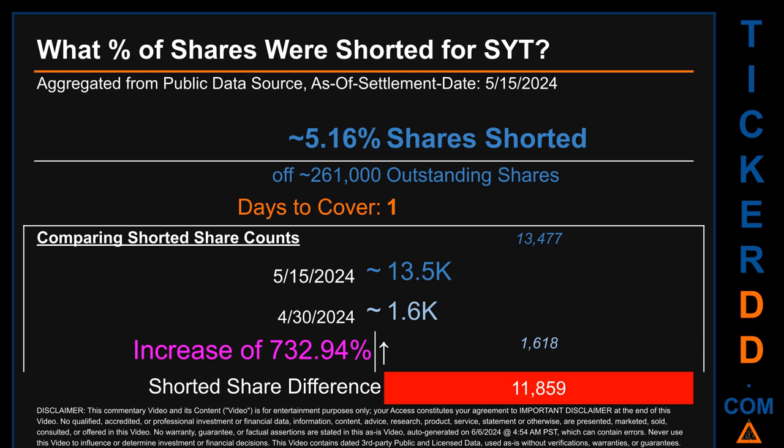What percentage of shares were shorted for SYT for the two-week period ending on settlement date May 15, 2024? About 13.5 thousand shares of SYT were shorted out of a total of approximately 261 thousand outstanding shares. Therefore, based on as-is discovered public data when this video was generated, the ticker has a short interest of roughly 5.16%, which I got by taking the number of shorted shares and dividing it by the number of outstanding shares to get the percentage value.